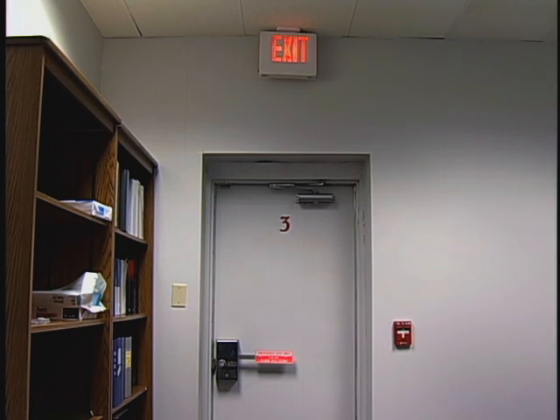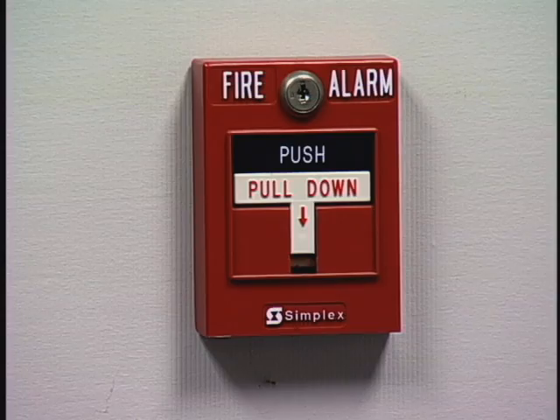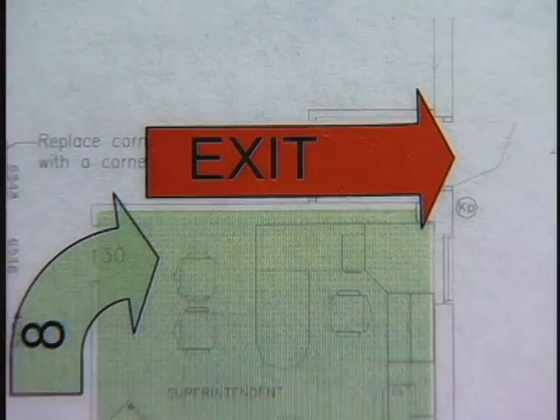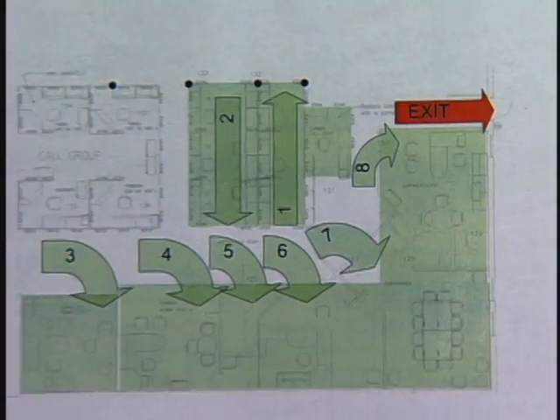Your host employer should orient you to the physical layout of the office, with particular attention to emergency exits. Become familiar with emergency alarms and equipment. You should read the employer's Emergency Action Plan to learn where you must report and what you must do in a variety of situations.